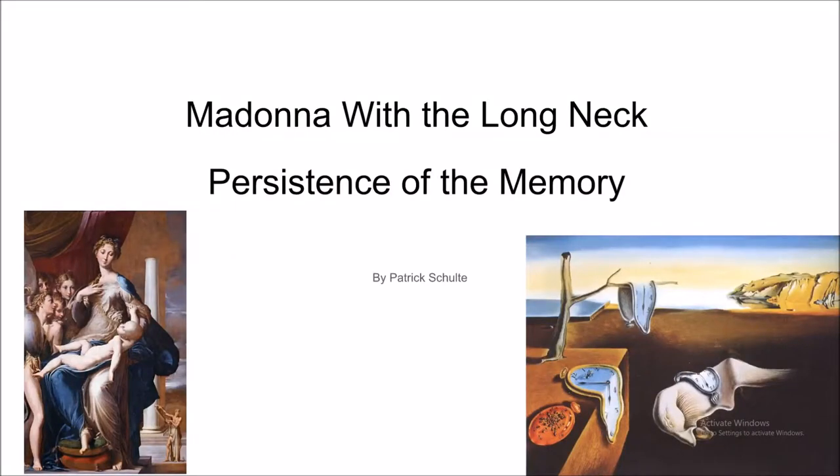Madonna with the Long Neck and Persistence of the Memory are quite comparable to each other. The artistic style of Persistence of the Memory is derived from the artistic style of Madonna with the Long Neck. Despite the paintings' differences, they are quite similar regarding their cultural impact and mindset.